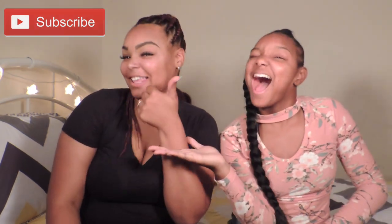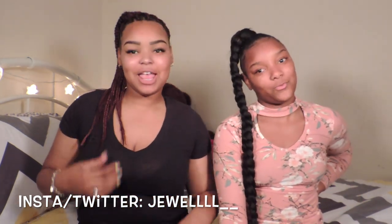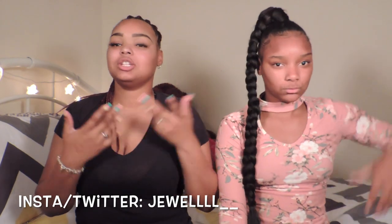Hey YouTube, welcome back to my channel Jeweltopia! Today, yes, we're doing Americans try Japanese candy — and we have more than candy. If you're new to my channel, please don't forget to subscribe and leave a huge like. Let me introduce y'all — this is my little sister Joy. Even though she don't act like a joy, she acts like a pain. She's 14, y'all. Anyway, without further ado, let's get to the video.